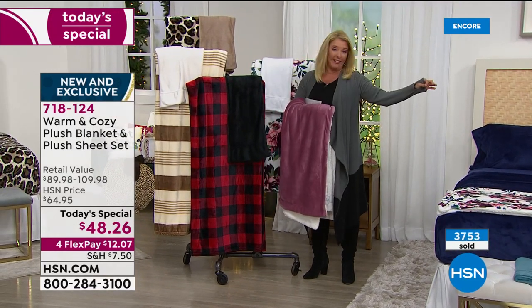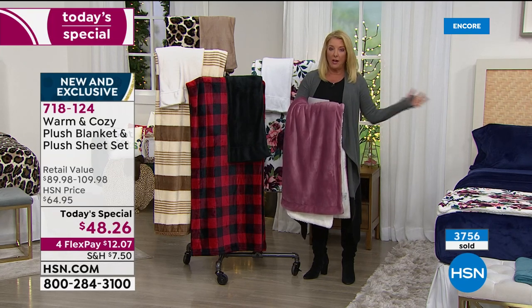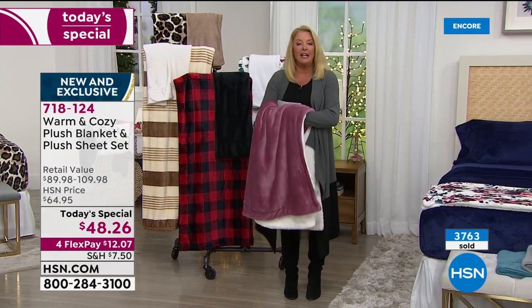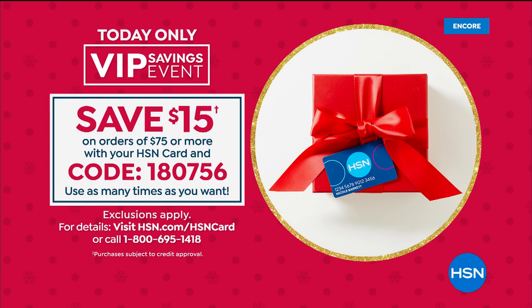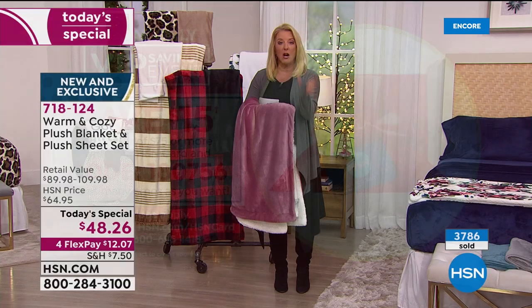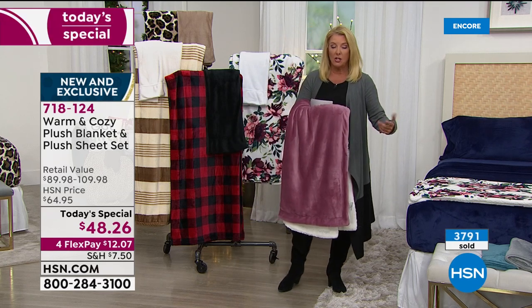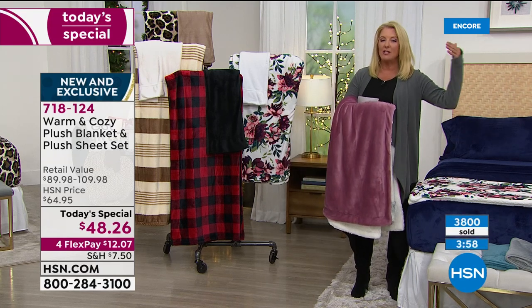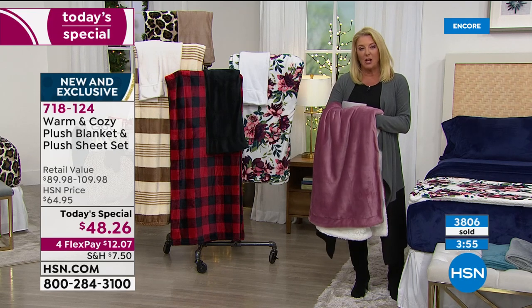We have a VIP event going on. Grab your HSN card and write down that code. For every $75 or more that you spend, use the code and you'll instantly save 15 bucks. You can use it all day long — but it's only today. Get to $75, close it out, start shopping again, get to another $75. You save $15 every time you hit that $75 benchmark.